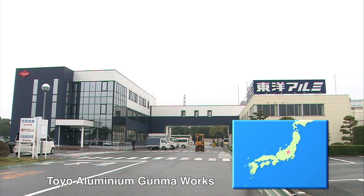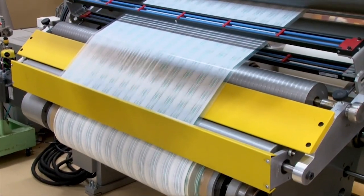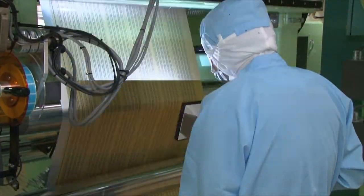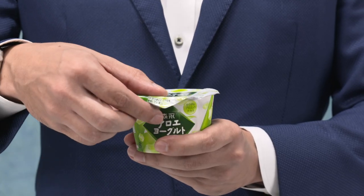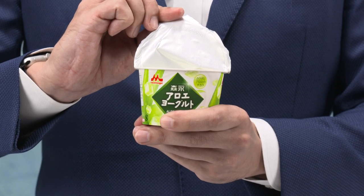This is Toyo Aluminum's Gunma Works, which produces processed aluminum foil. The entire works is a clean room, producing packaging for medical and food products.